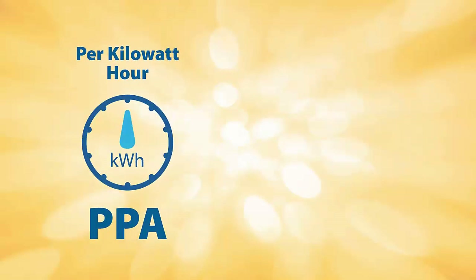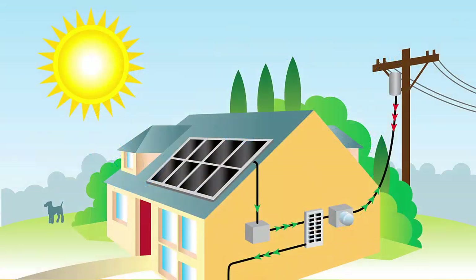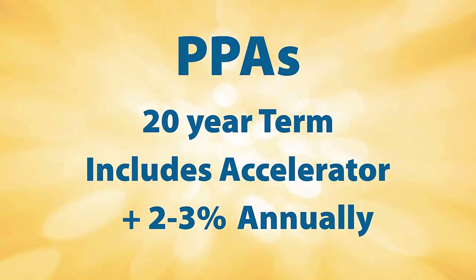A PPA is very similar to a lease, but the biggest difference is you as a homeowner are responsible for paying a per kilowatt hour price versus a fixed monthly payment. The PPA will offer you a per kilowatt hour price for your kilowatt hour production, usually less than what you are currently paying the utility. Since you will be paying a per kilowatt hour price, you want to ensure you do not oversize your system because you will be paying for every single kilowatt hour your system produces, whether your home uses the excess kilowatt hours or not. PPAs usually have the same terms as leases, 20 years, and most likely will include an accelerator.